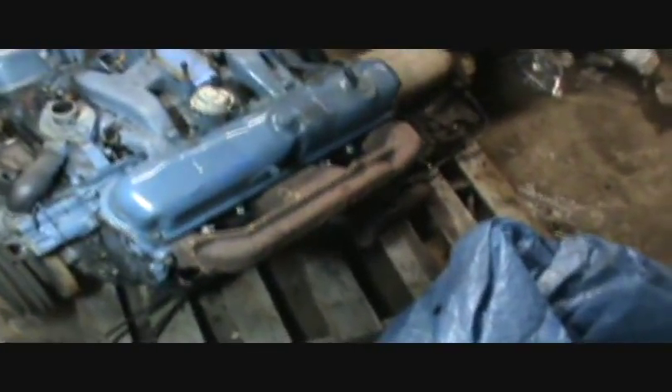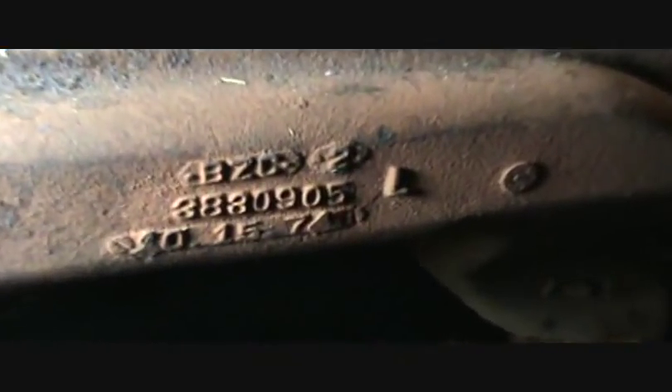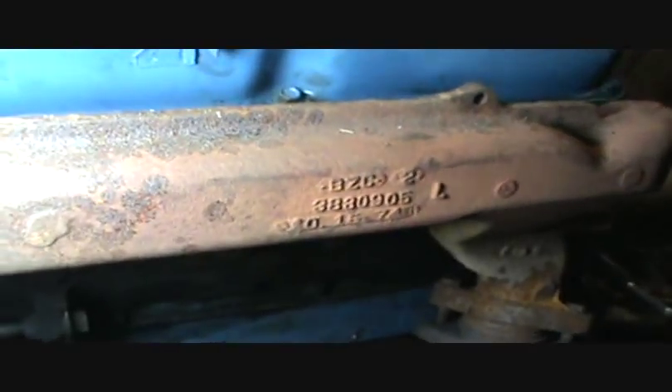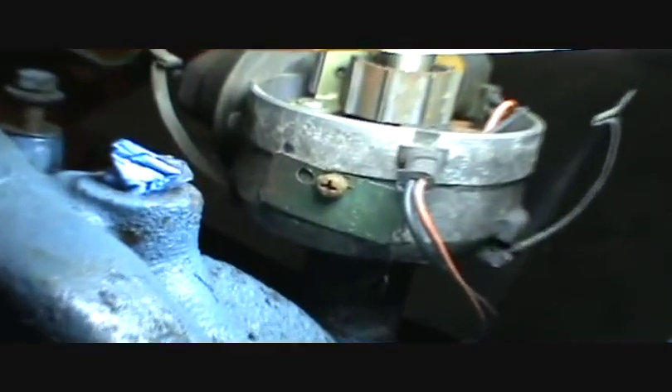There's also a casting number and date on the exhaust manifolds. This one says 10/15/74, so this exhaust manifold was cast a while before the engine was assembled. And then you have a tag on your distributor back here — you can see that.